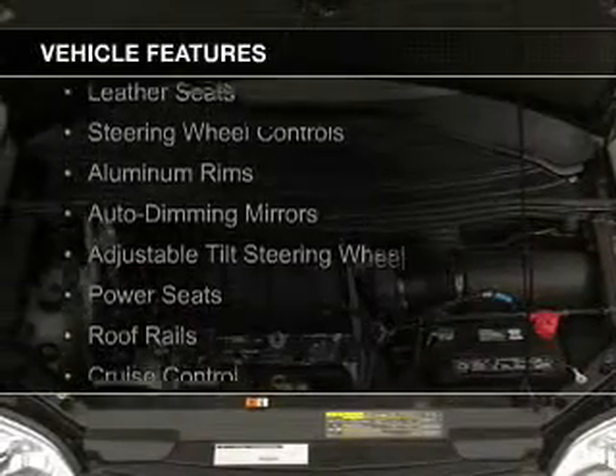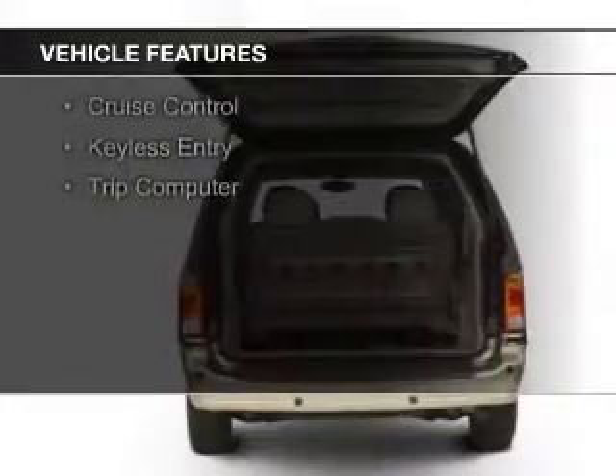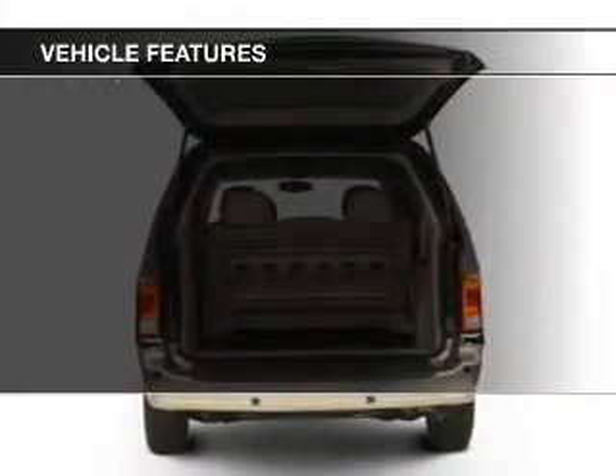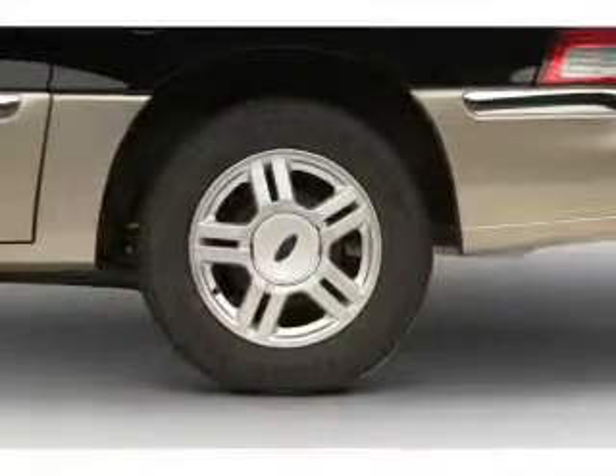The features include leather seats, steering wheel controls, aluminum rims, auto dimming mirrors, an adjustable tilt steering wheel, power seats, roof rails, cruise control, and keyless entry.